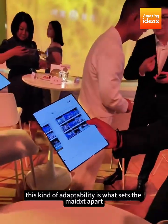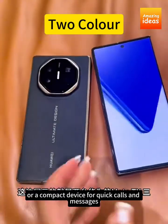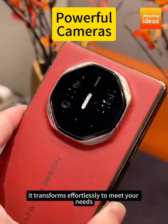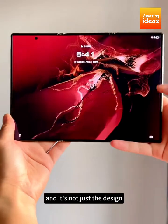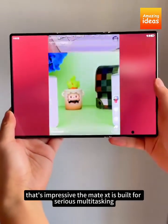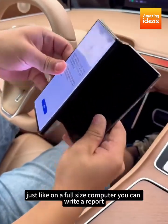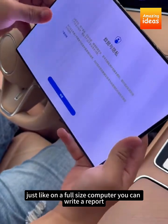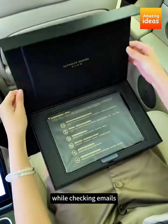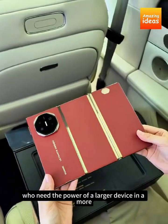This kind of adaptability is what sets the Mate XT apart. Whether you need a large screen for work or a compact device for quick calls and messages, it transforms effortlessly to meet your needs. The Mate XT is built for serious multitasking, allowing you to run multiple apps side-by-side just like on a full-size computer — perfect for busy people on the go who need the power of a larger device in a more convenient form.